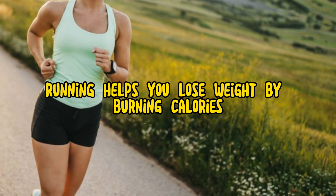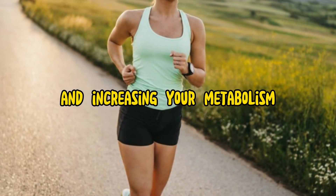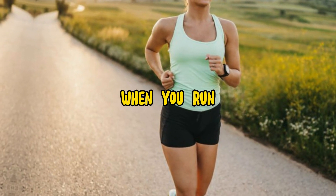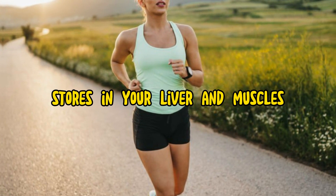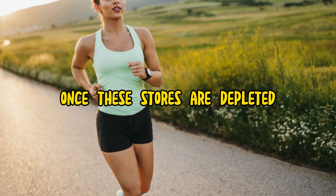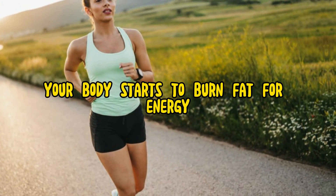Running helps you lose weight by burning calories and increasing your metabolism. When you run, your body uses energy from glycogen stores in your liver and muscles. Once these stores are depleted, your body starts to burn fat for energy.